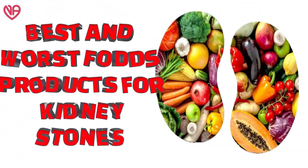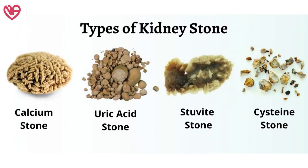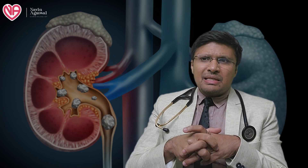Hello friends, today we will be discussing which food products are the best and which food products are the worst in patients having significant kidney-related stones. Kidney stones are a very common problem, and there are various types of kidney stones. Each type of kidney stone will have a specific sort of dietary recommendation, although in this topic we will be discussing food products which might be useful in most types of kidney stones.